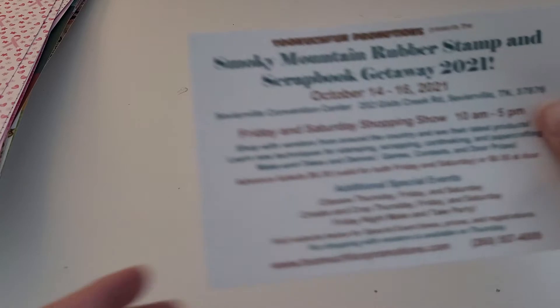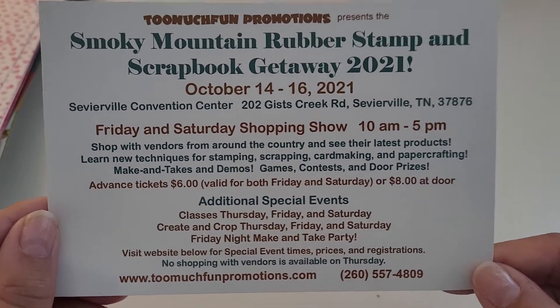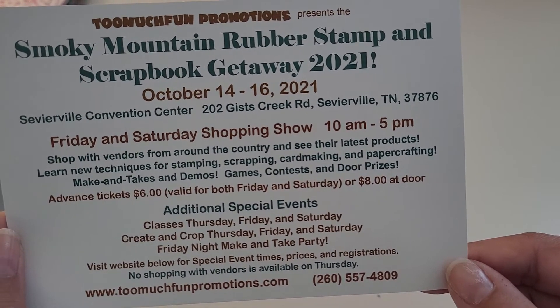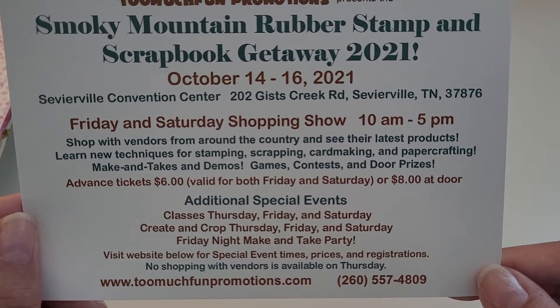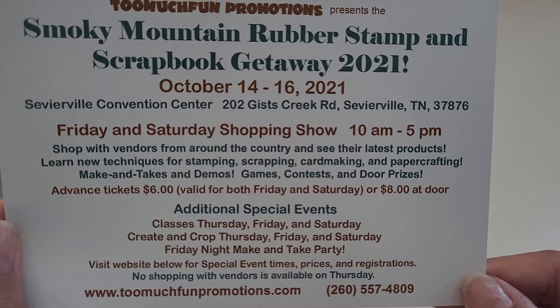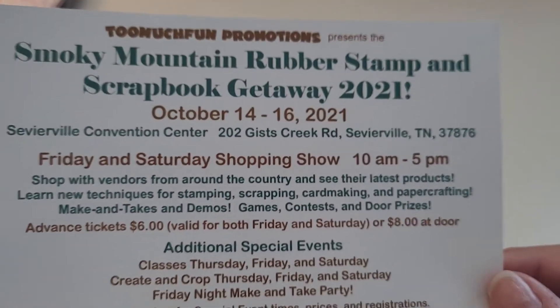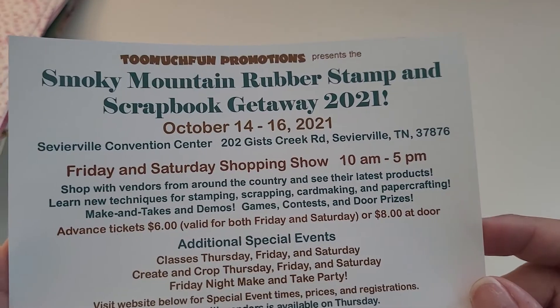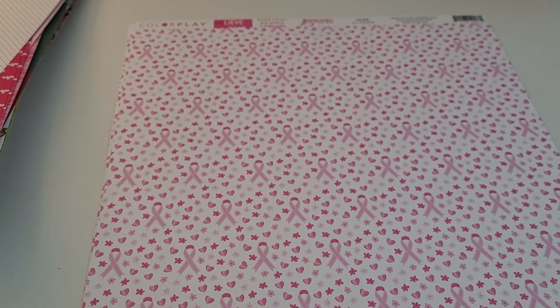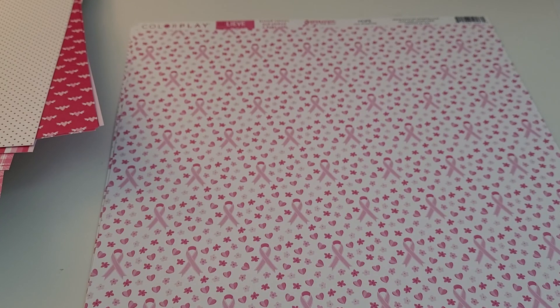I also wanted to share that there is a scrapbook getaway event at the convention center in Sevierville, Tennessee in October. How fun would it be if some of us got together there to meet up and craft for that weekend! I'll hold on to this information — if anyone is interested just contact me and I can send you a copy. Thank you for checking out my vacation haul. I look forward to sharing what I create with all of my new finds, and I hope you all have a wonderful day. Please comment below with your favorite find that I got — take care, friends!